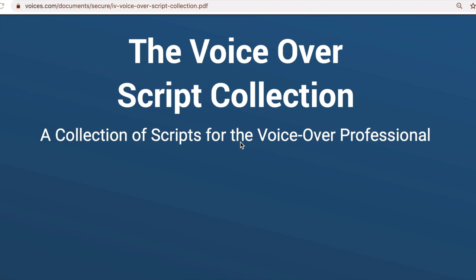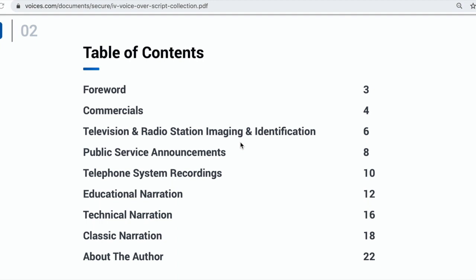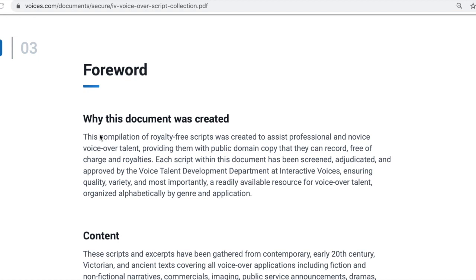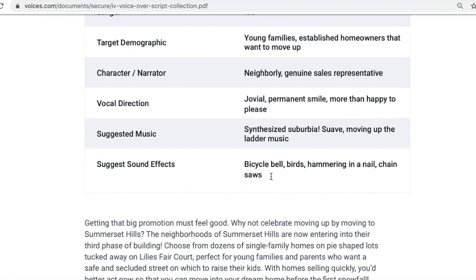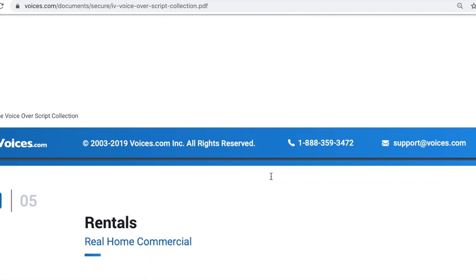So let's take a look at some places where you can find voiceover scripts for free. The first site I'd go to is voices.com. They've got a voiceover script collection. Here you can see a table of contents with categories: commercials, television and radio station imaging and identification, public service announcements, telephone system recording — sometimes called IVR, interactive voice recording — educational narration, technical narration, and classic narration. Then we come into the scripts themselves. Here we've got new homes, real estate agent, male or female — this one is a 30-second script. It gives you the target demographic, and there's the script at the bottom. So you'd read that, record it, and off you go.